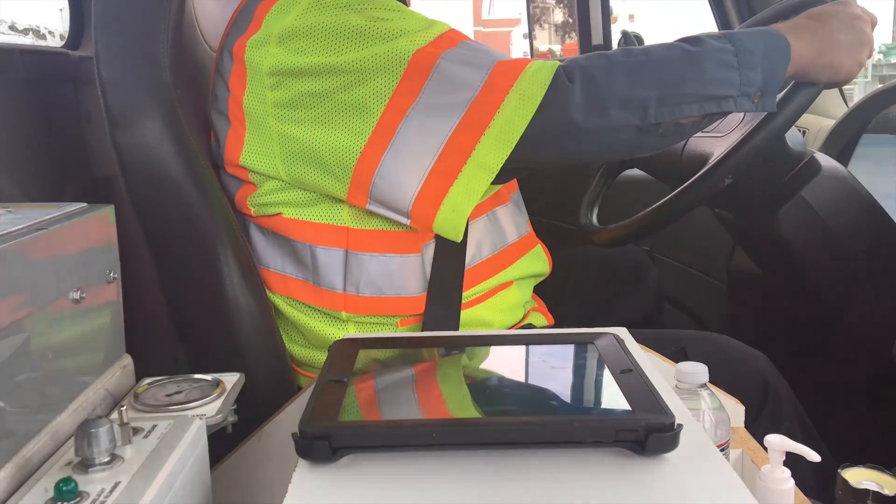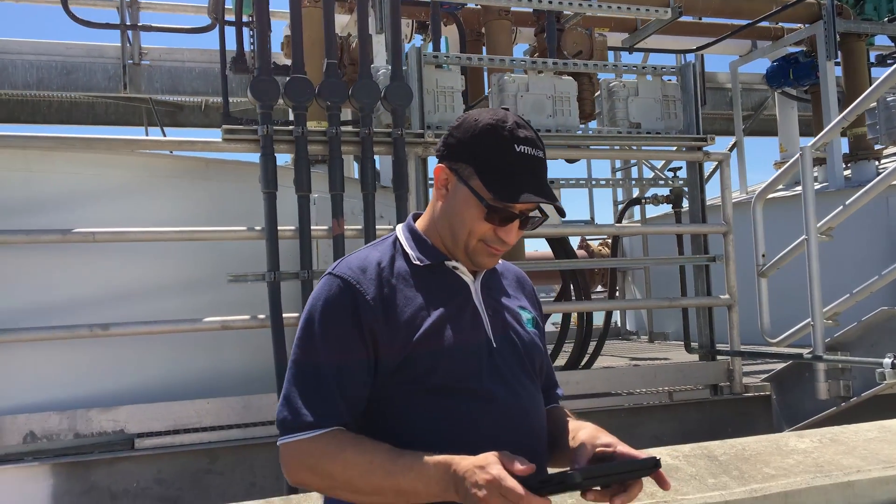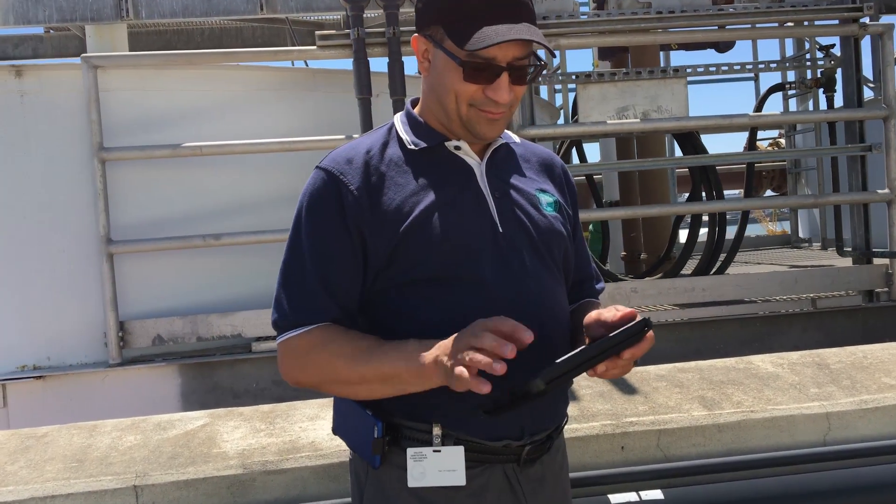AirWatch has been great for being able to manage our devices in the field and also keep things secure. With AirWatch we're able to push out profiles to the device and keep track of our assets in the field.